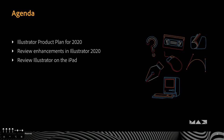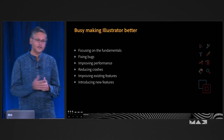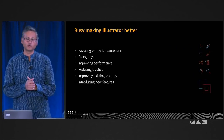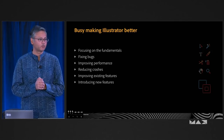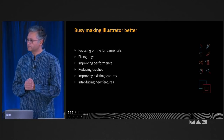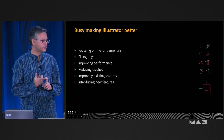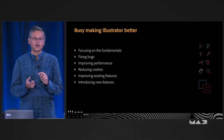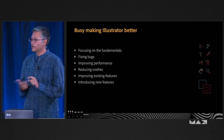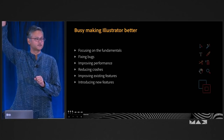Our agenda is to talk about our plan — how did we end up where we ended up at Max 2019, what do we plan to do for next year, and then talk about Illustrator on the iPad. Over the last year, we've been busy making Illustrator better. By better, I mean really making sure we meet the needs of people using Illustrator today. We've gone back to the fundamentals: stability, performance, and items you voted high on our Illustrator UserVoice page.